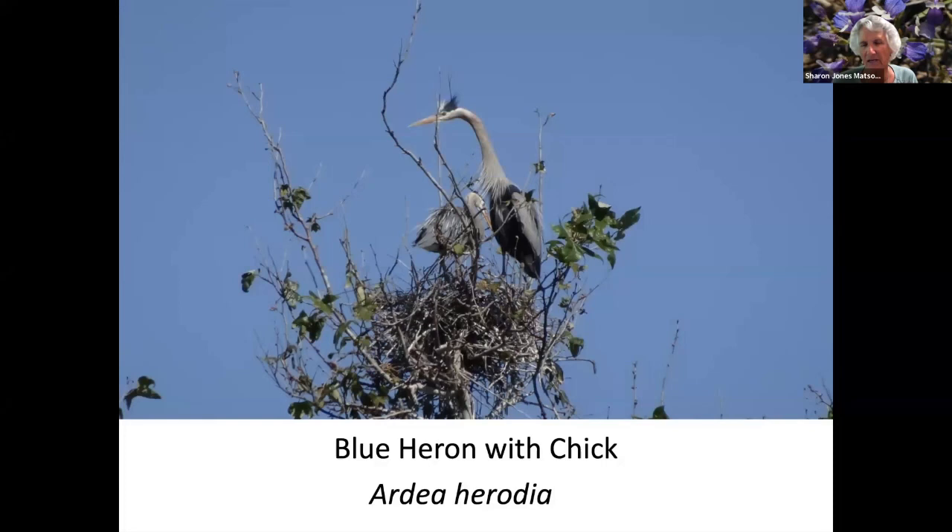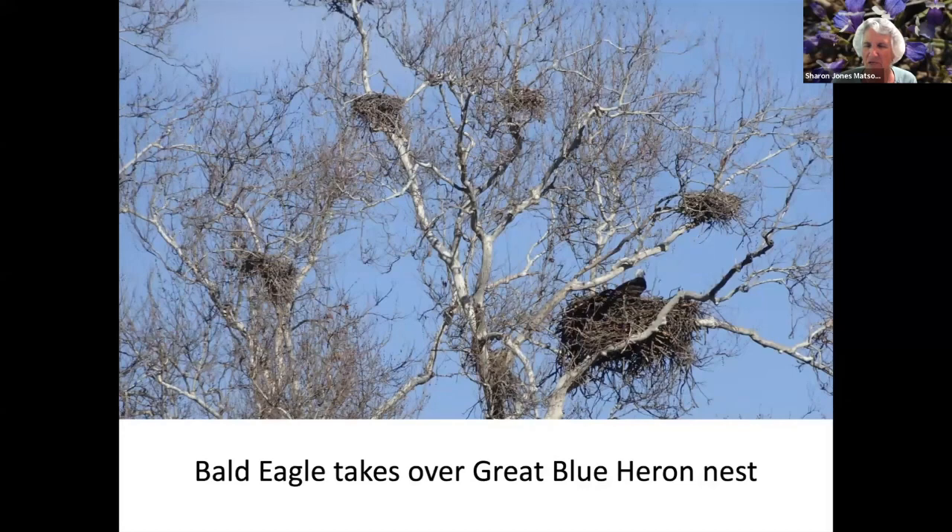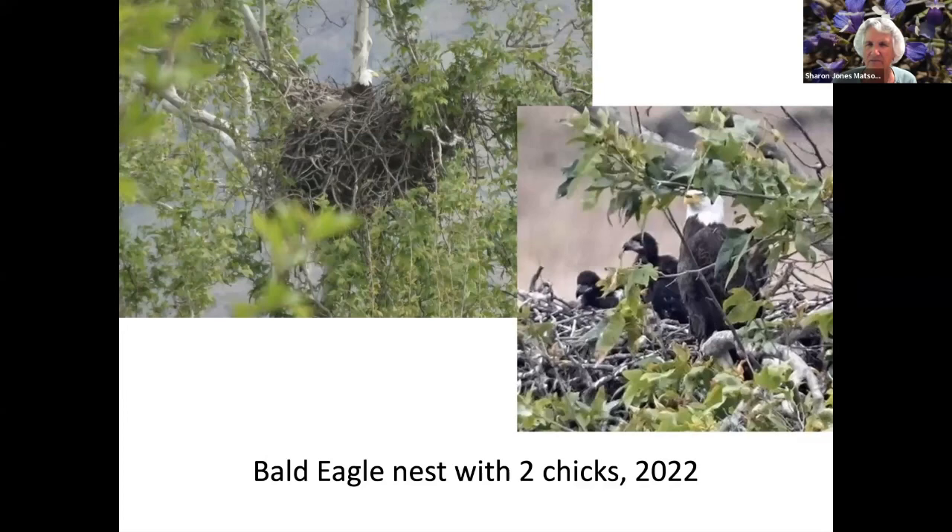Now we're down at the Kings River. There was a eucalyptus tree that had several nests in it — this is one nest with a parent and a chick. Here you can see I think there are eight or nine nests, and each of them has a heron in them, with chicks sometimes visible. Then the next year when we came back, there wasn't a heron in sight, because a bald eagle took over one of the nest sites. And here it is with its chicks.